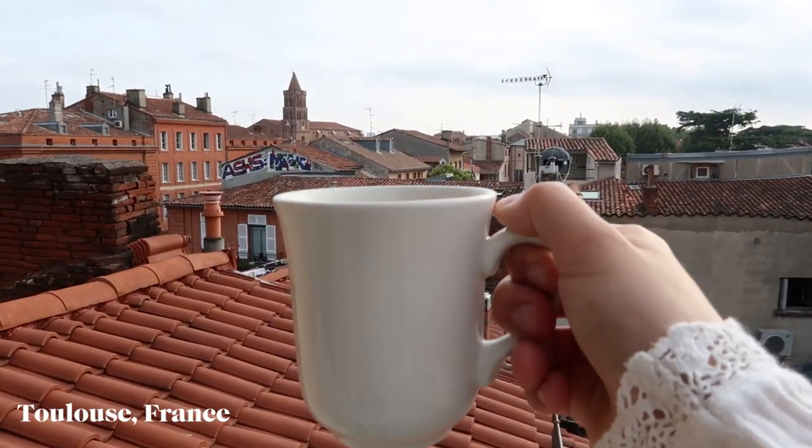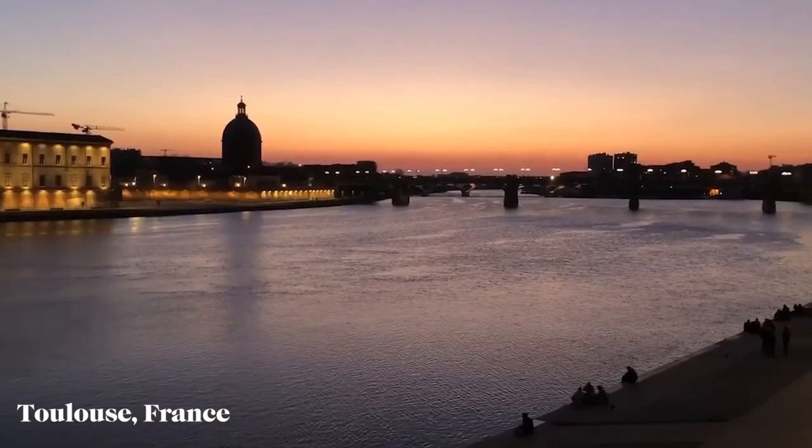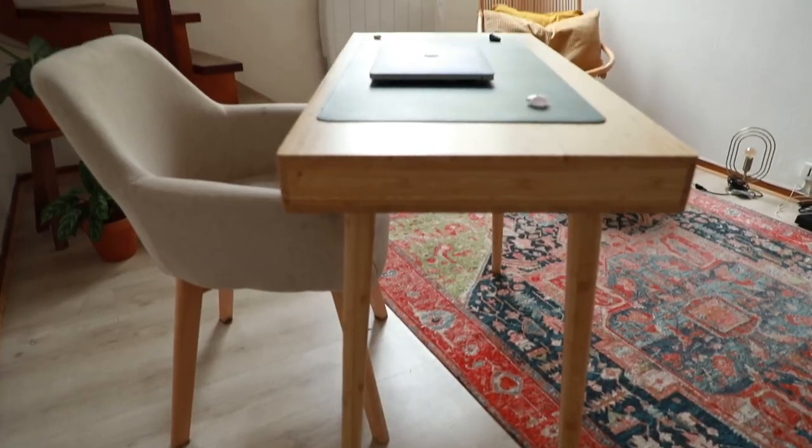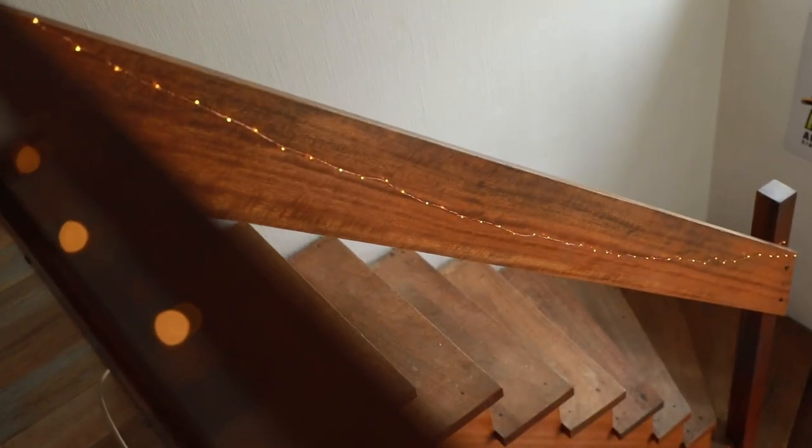Hello, it's Nicolette and welcome to my French apartment. I am currently living in Toulouse in the south of France and this is my apartment. We're not doing the tour yet — hold on one sec. I just want to tell you a little bit about this apartment and how I found it.